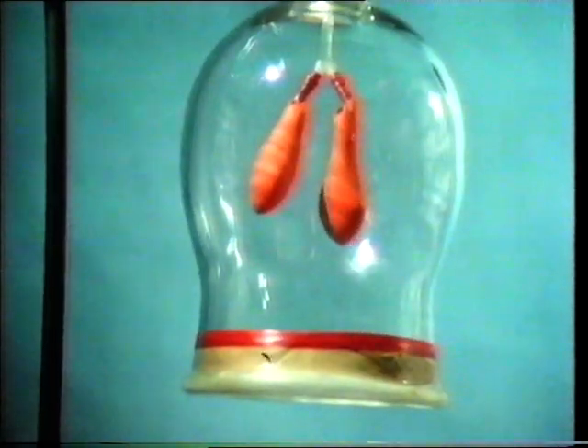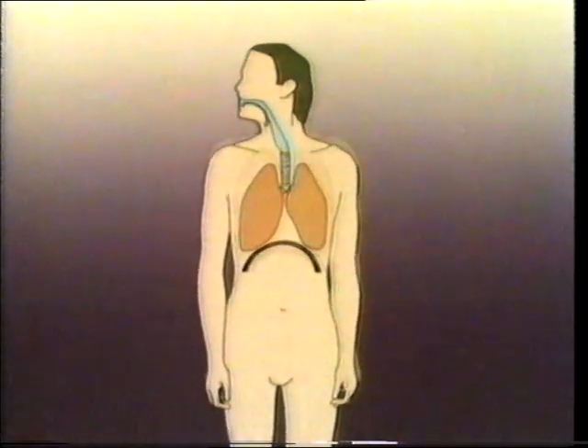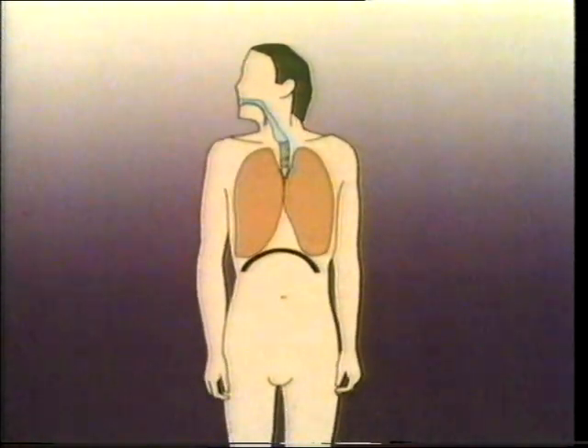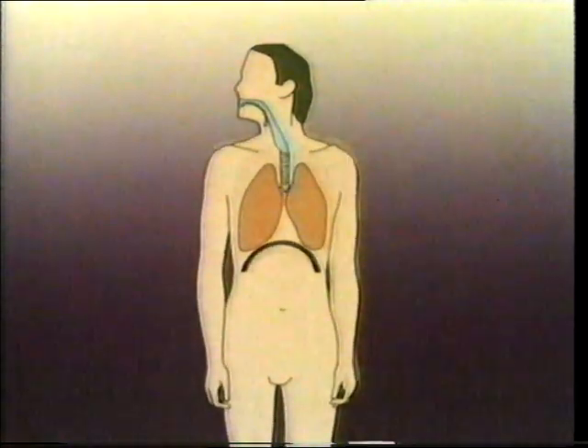This is partly how our lungs work, but our chest cavity isn't a fixed shape like the jar. It can be expanded and compressed by the movements of our ribcage as well as by the rising and falling of our diaphragm. When our diaphragm drops and our chest expands, air is drawn into the lungs. To breathe out, we push up the diaphragm and contract our chest.